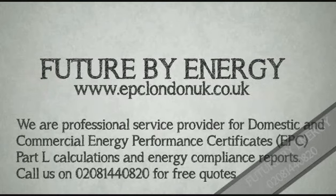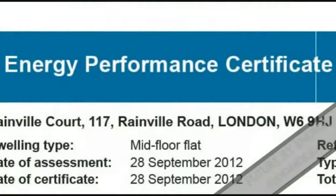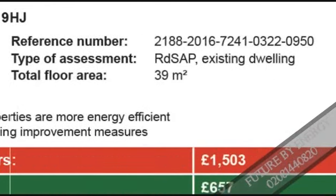How does the domestic EPC look like? At the top of the front page you'll find details about the property such as full address, date of inspection, dwelling type, unique report number, and the total floor area.